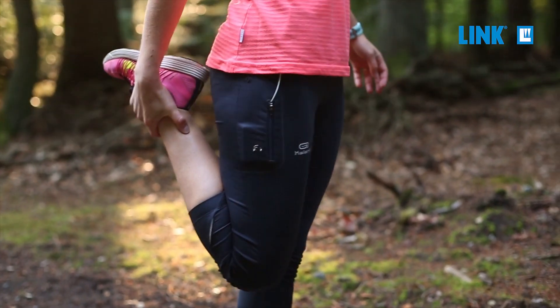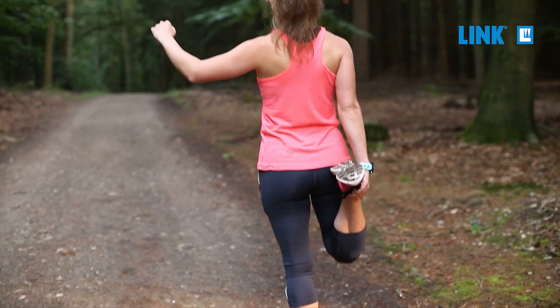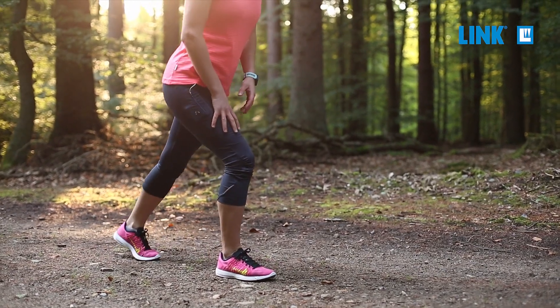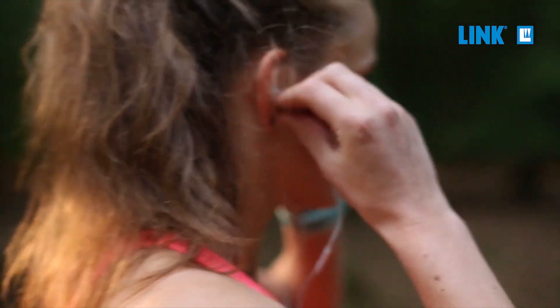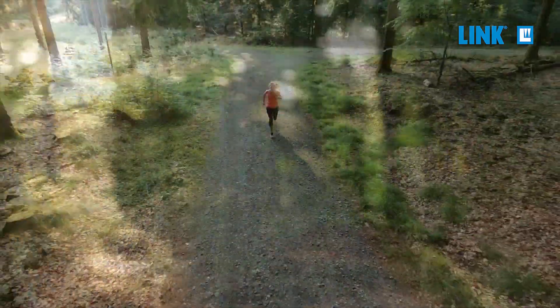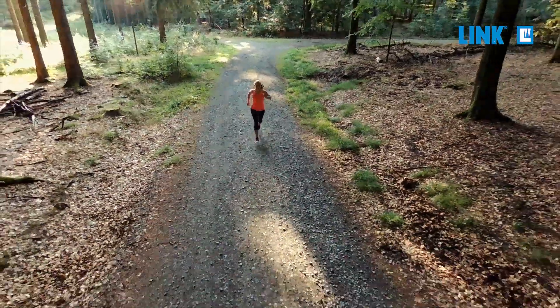40 years ago, Link sent the anatomical hip stem SP2 on a journey. Reason enough for us to look back on how the success story began, which has helped so many people to a better quality of life.